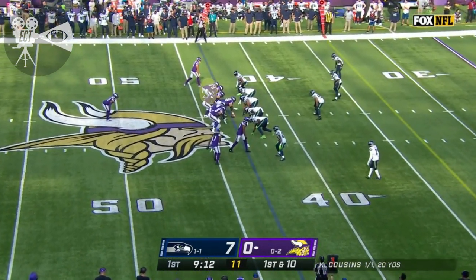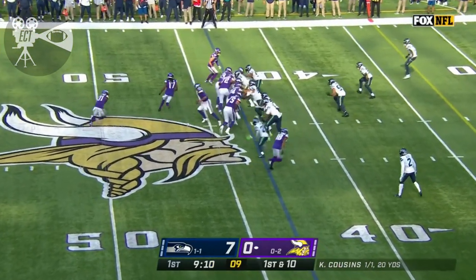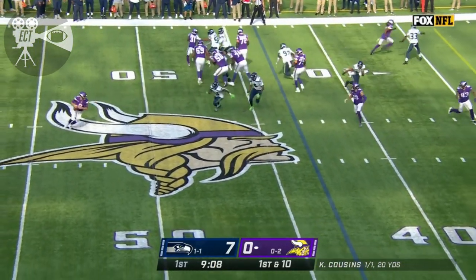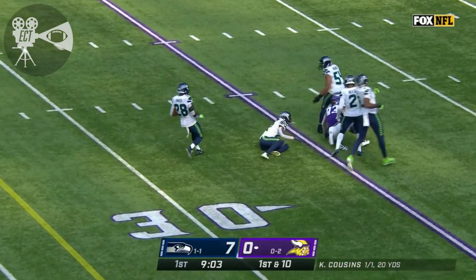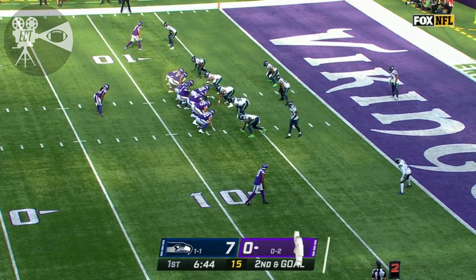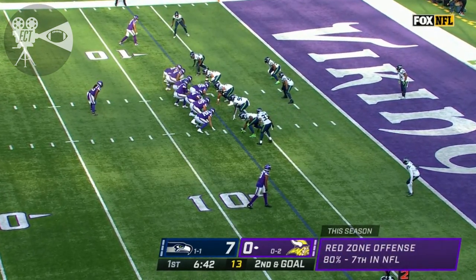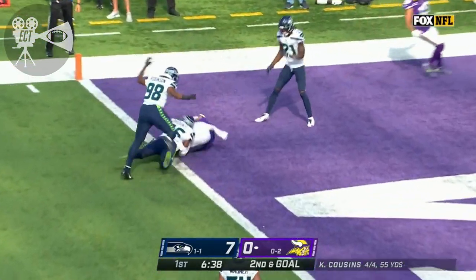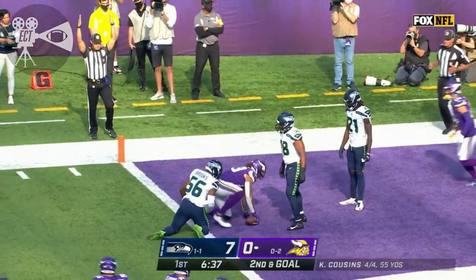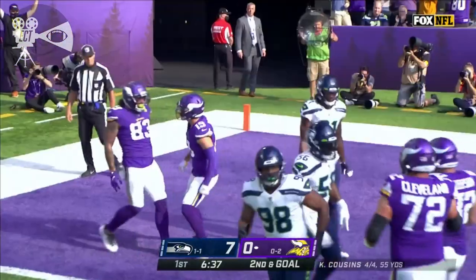Great execution by the Vikings. Amir Abdullah in the game for the first time. Osborne in motion. Cousins — a little bootleg, throws on the run. And wide open is Tyler Conklin, the tight end, down to the goal line. Second and goal at the seven. Madison the single back. Cousins throws with time to the end zone — caught, and a touchdown!